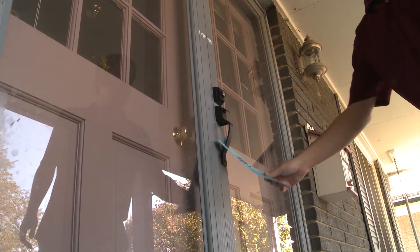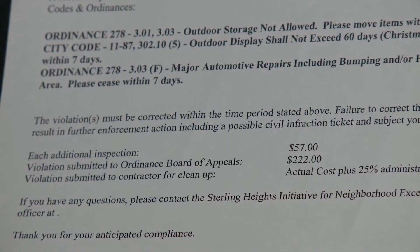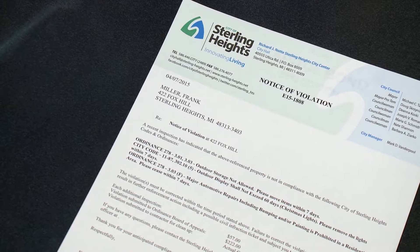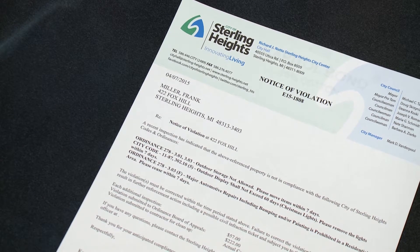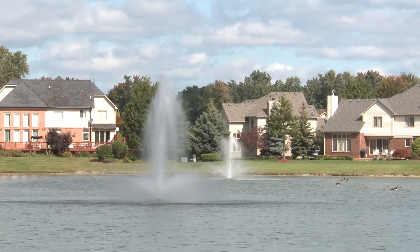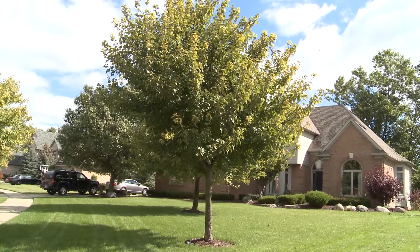Door hangers are also used to better communicate with residents. A fee structure has been implemented, and those who do not comply in a timely manner are subject to inspection and Ordinance Board charges. The fee structure is working, as the number of repeat offenders is less than 7%.